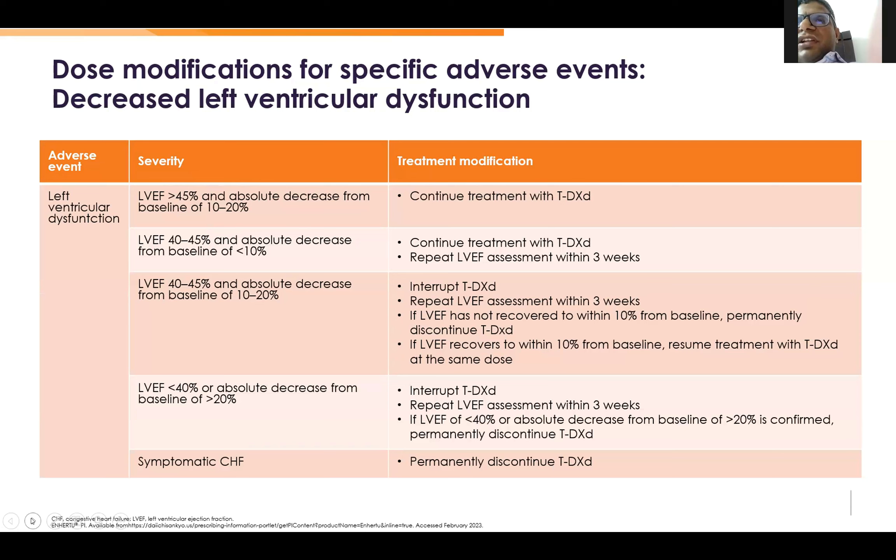Coming to the ejection fraction section. We probably all know how to monitor this with trastuzumab — the same principles apply.